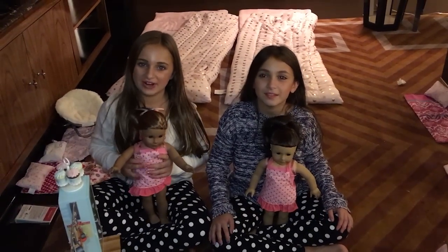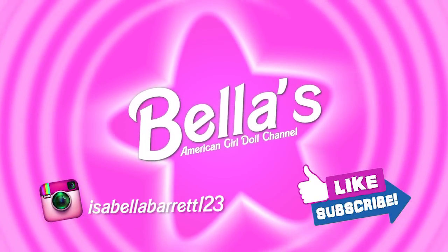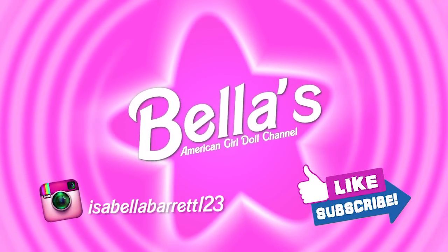Bye! Like and subscribe to my YouTube channel for more of my American Girl Doll videos.